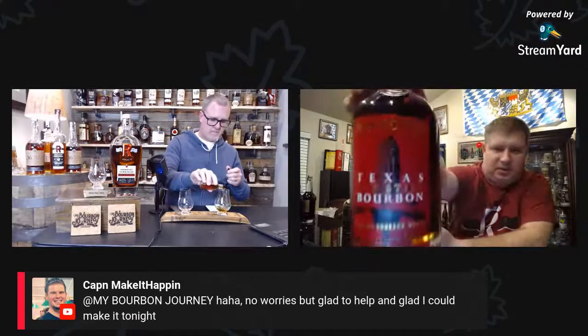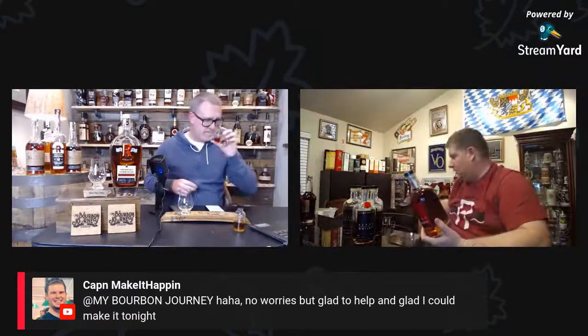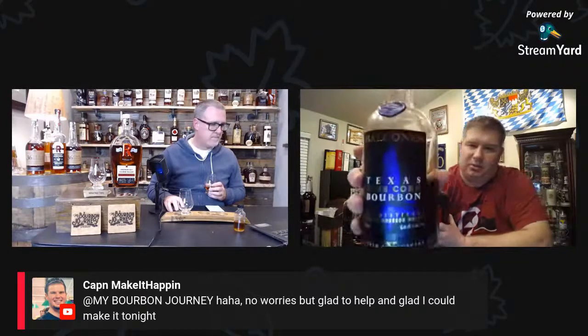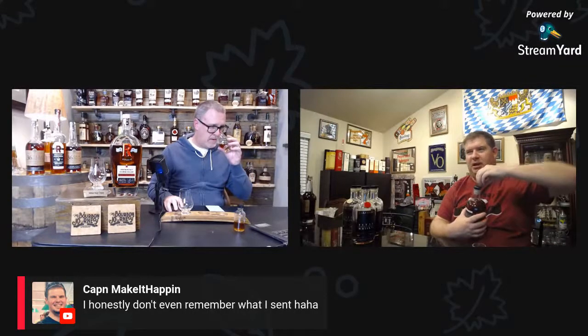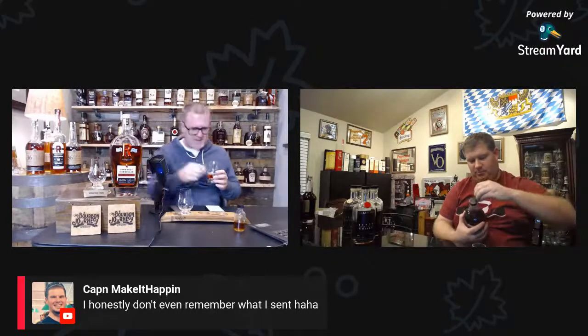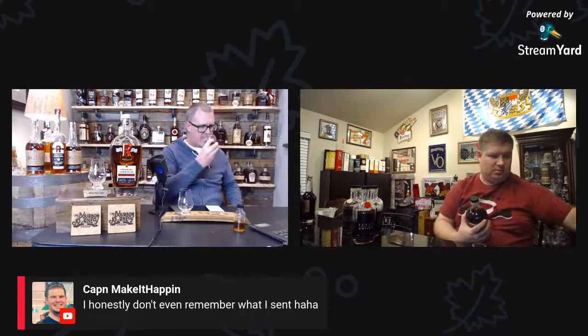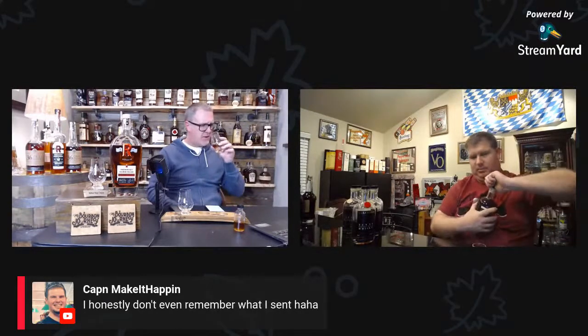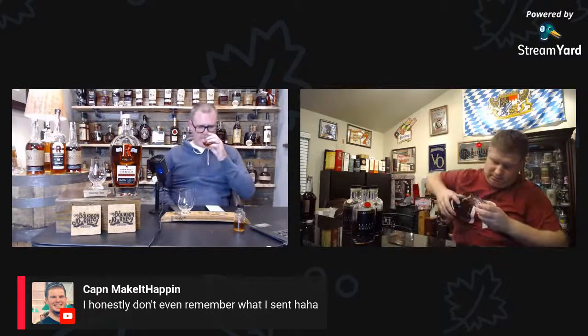Their blue corn cask strength bourbon is only occasionally available around Texas. This 46-proof one is a good place to start — they needed something on the market that didn't cost 80 dollars. I would say even though this is a pot still, it's got that interesting funky pot still nose. You don't see a lot of column stills in Texas for whiskey — it's almost everybody uses pot stills.